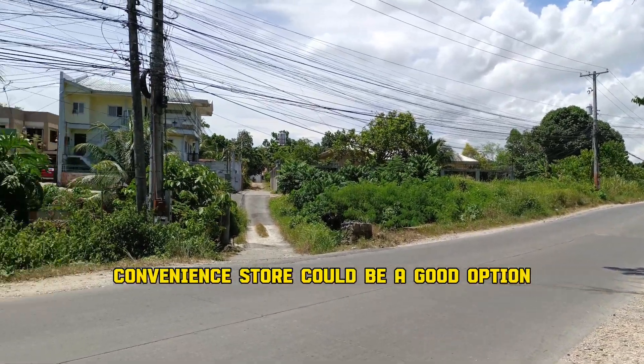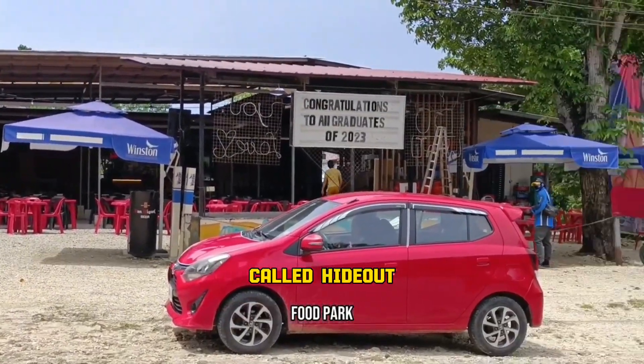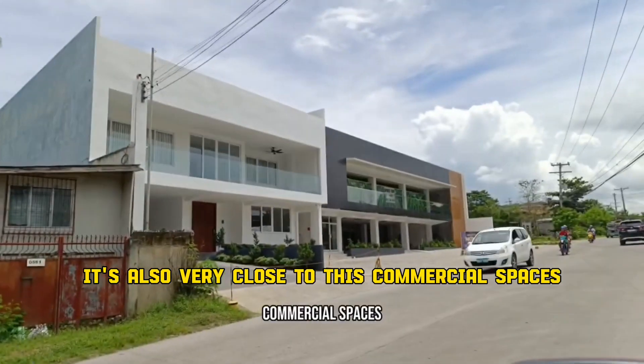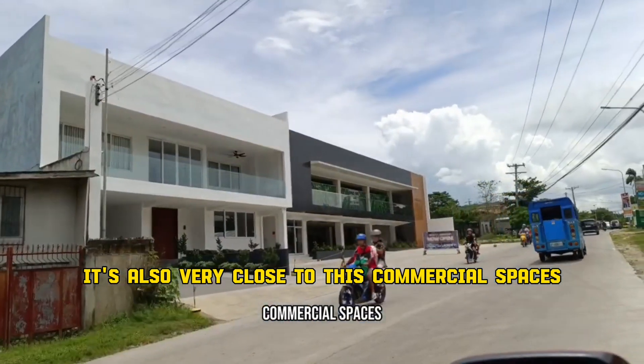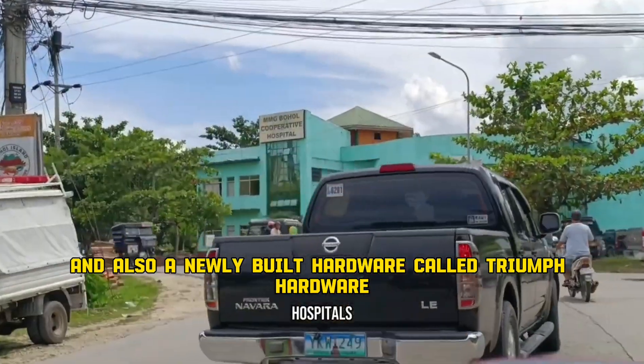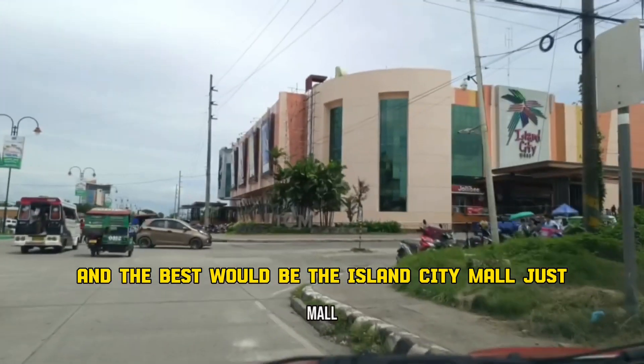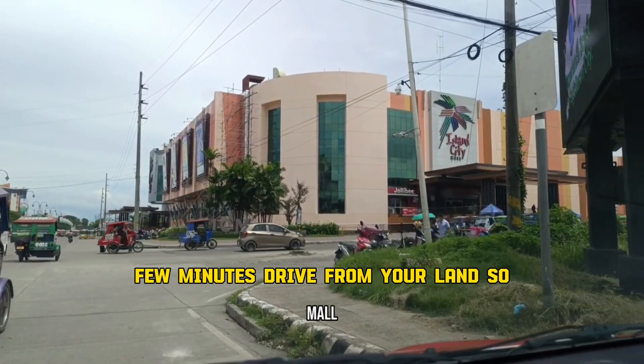A convenience store could be a good option. Now this place is just minutes away from a food park called Hideout. It's also very close to commercial spaces and a hospital here in Tagbilaran City, and also a newly built hardware called Triumph Hardware. And the best would be the Island City Mall, just a few minutes' drive from your land.